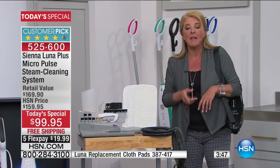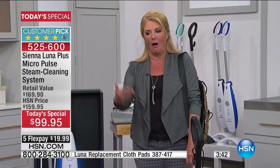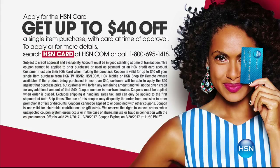If you apply for the HSN card — we've never done this before — you can get up to $40 off. When you purchase that first item, if you apply and are approved instantly online, you're going to get up to $40 off. Which means this, if you use it this weekend, is going to be only around $59.